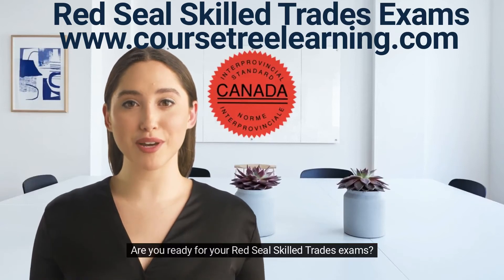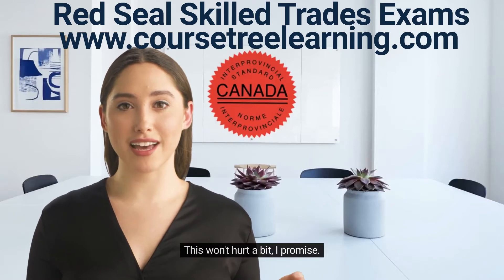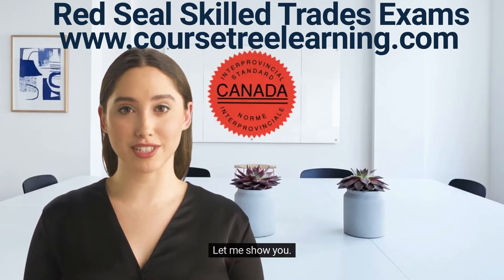Hi, I'm Emily. Are you ready for your Red Seal Skill Trades exams? This won't hurt a bit, I promise. You don't have to do this the hard way. Let me show you.